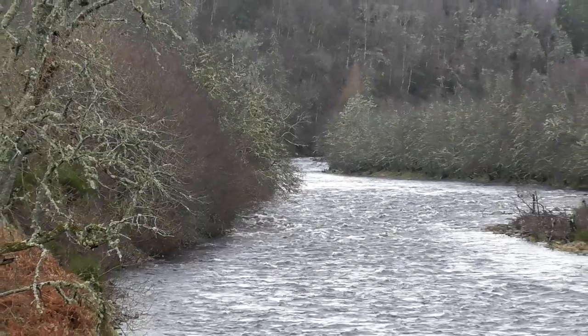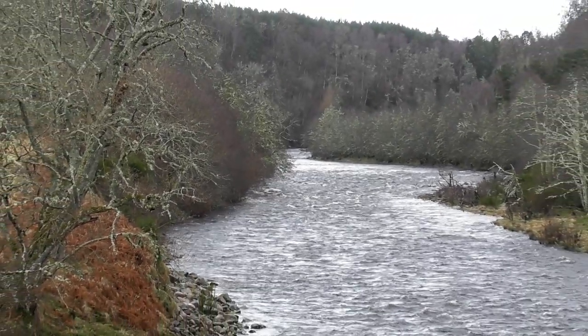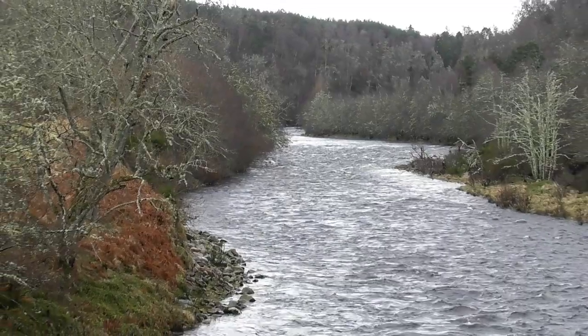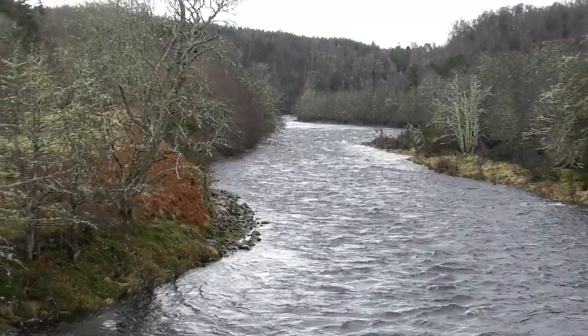The River Findhorn — a great salmon fishing river — in full spate, not long before the season starts.